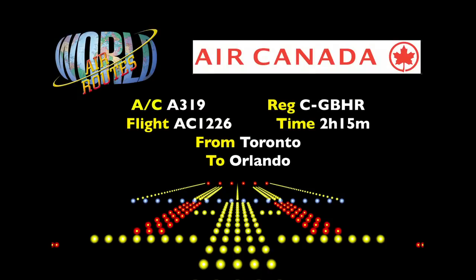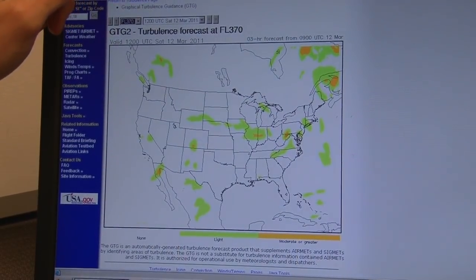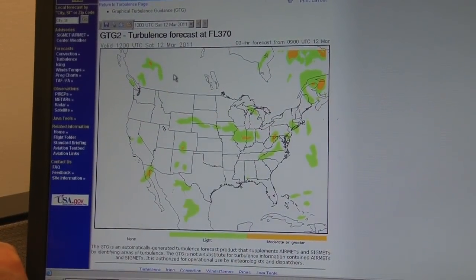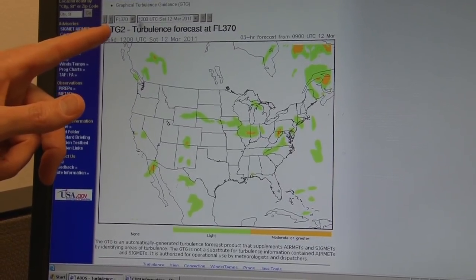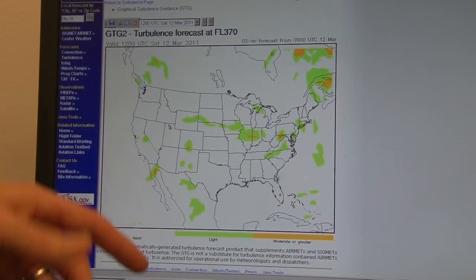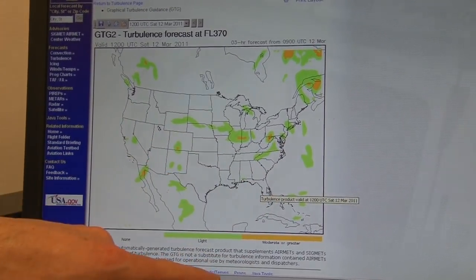Just a technique of mine — I like to take a look at the forecast turbulence with the National Weather Service. I just go to their turbulence page and it gives you a nice graphical picture of what to expect. You put in your altitude, your planned altitude, and the forecast time that you're going to be en route, and it gives you a nice easy picture to see. We can see we're going to maybe run into some light turbulence on our way down.